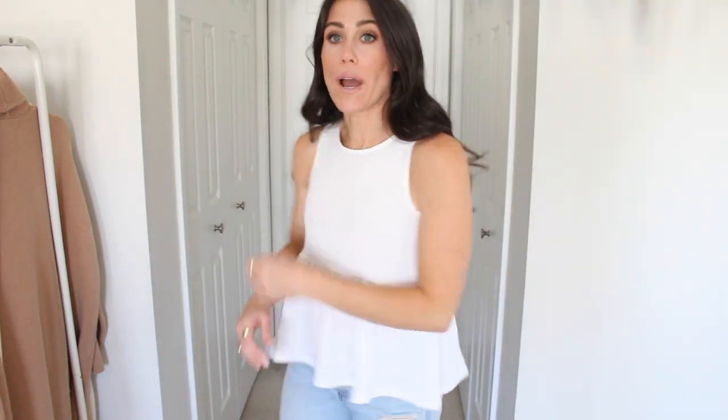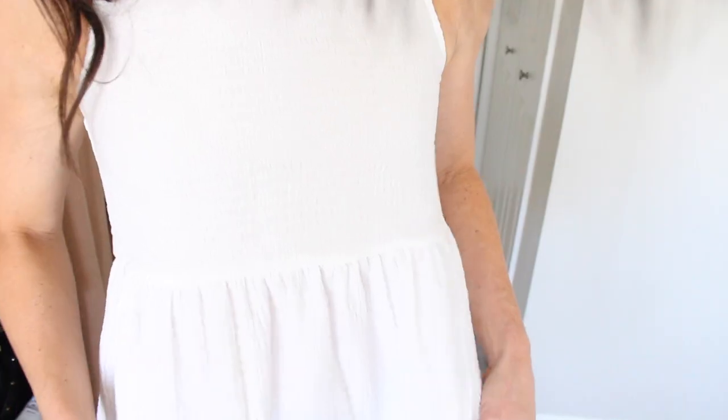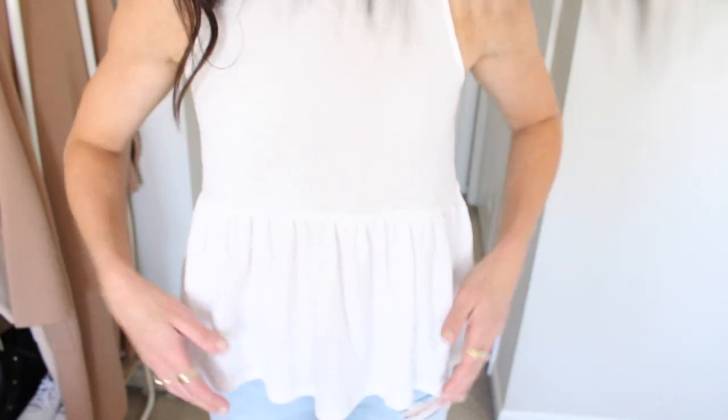Next up I got this little peplum white tank. I thought it was going to be a cottony material but when it came in it's kind of a crepey, wrinkly, textured material and I really like it. I was also worried it would be too thin and see-through but this one's actually really good — even nude underwear would be fine. I really like the fit. It's very basic but the peplum makes it cute and sweet. I sized down to an extra small and it fits great, though a small would work too. Very inexpensive as well.